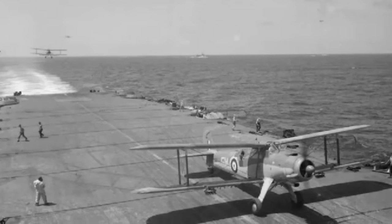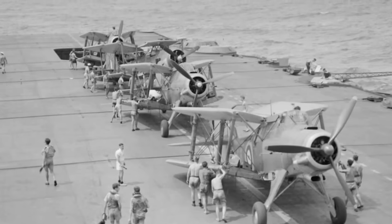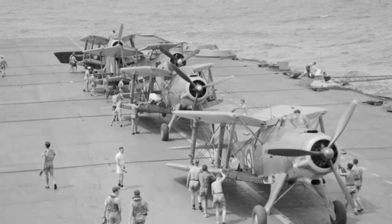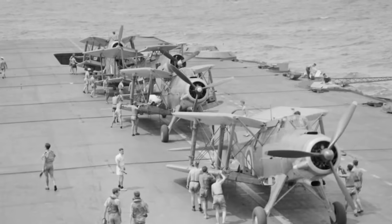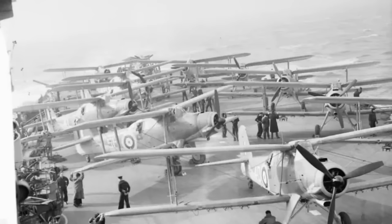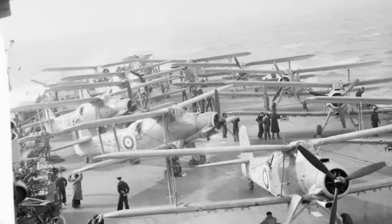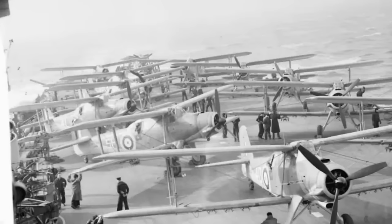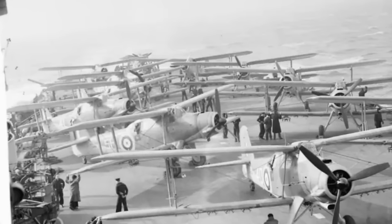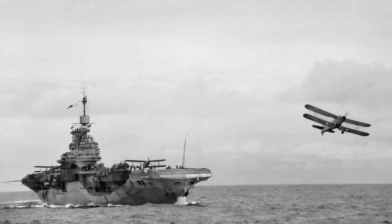What really damns the Albacore is that the aircraft it was supposed to replace — the Swordfish — had both established itself as a legend from its early actions during the war and remained a useful combat aircraft right up until the end of it. This results in histories of both aircraft tending to gloss over the failings of the Swordfish while magnifying those of the Albacore. Instead, a proper study of both aircraft reveals that the truth is far more nuanced. Of the 800 Albacores built, only a single example survives, kept at the FAA Museum at Yeovilton in England.